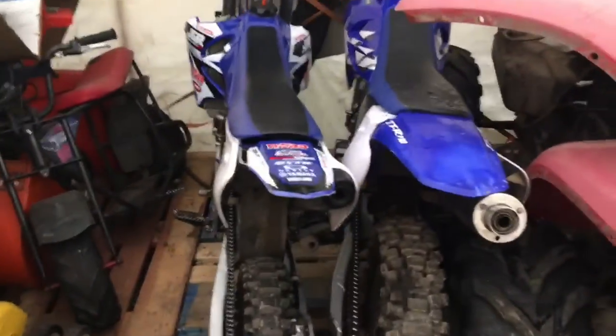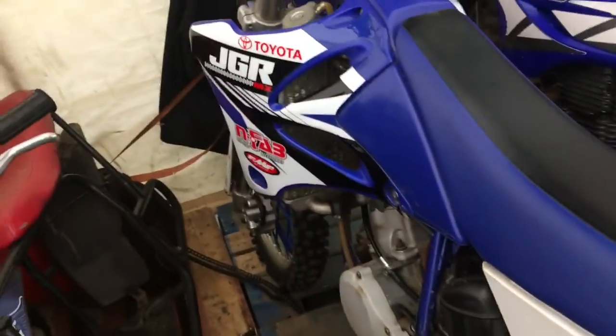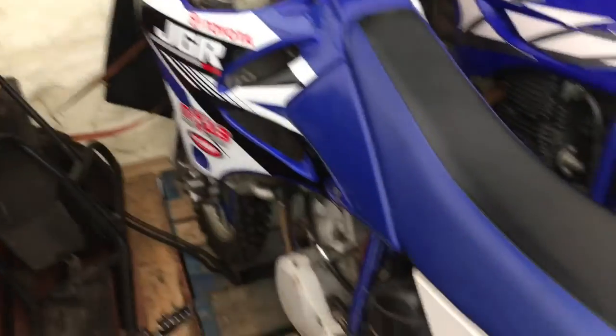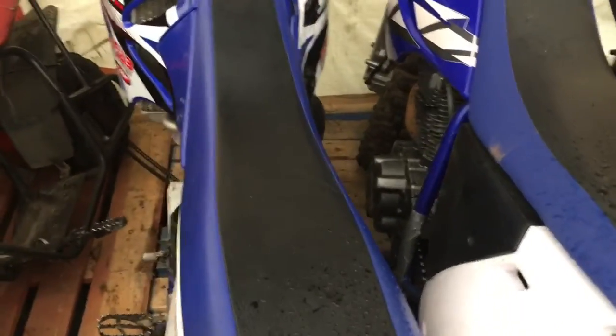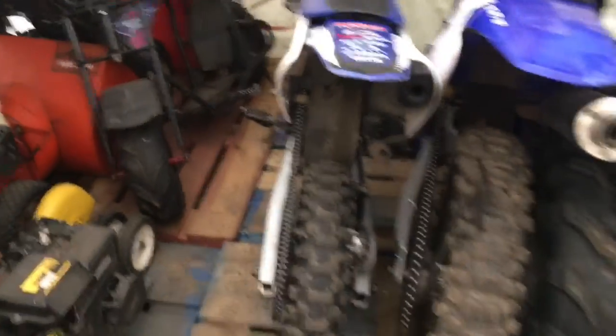I don't know if you guys remember the XR 100 — I sold that off. Then the next day I bought this YZ 85, two-stroker, great bike. I crashed into a tree and hurt my leg for a while. It's pretty much healed up now, so I'm selling that thing off.